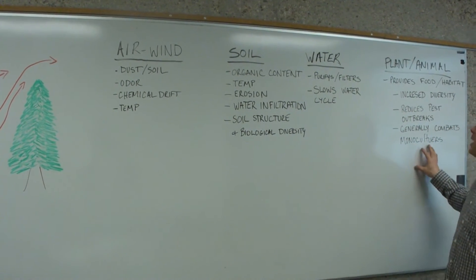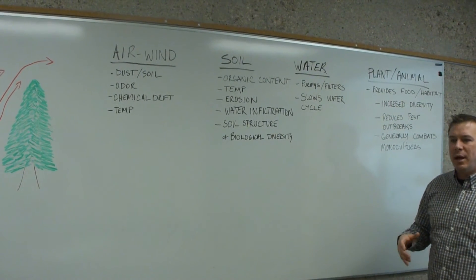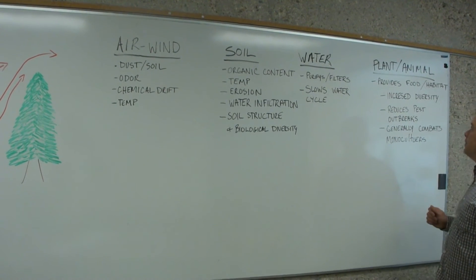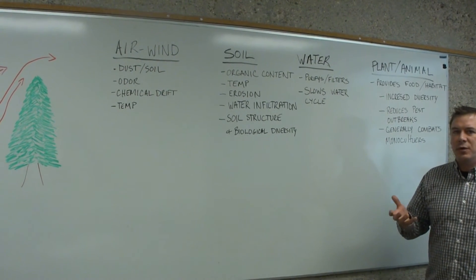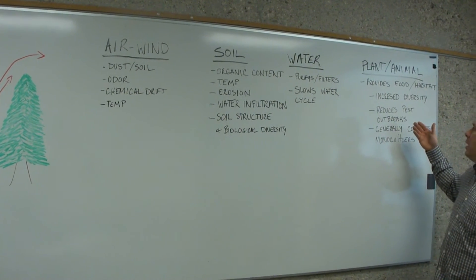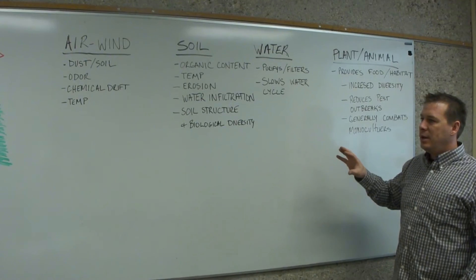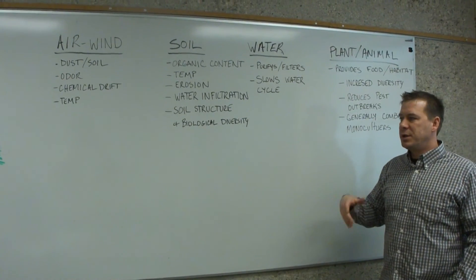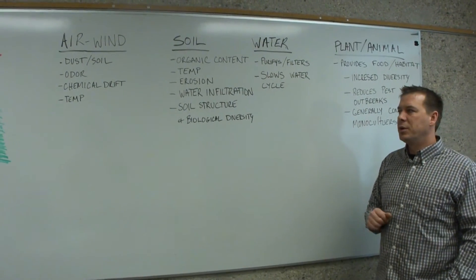Lastly, plant and animal benefits. Obviously, planting trees provides a new source of habitat and food for all kinds of plants and animals, insects and the like. In general, it just increases the diversity of a site and allows for more organisms to influence and act within that site. Some of the benefits that are derived from that are reduced pest outbreaks and generally any kind of negative impacts from the monocultures that we're planting on the field. So these shelter belts can increase different kinds of organisms that can work against the negative outcomes of a monoculture environment.